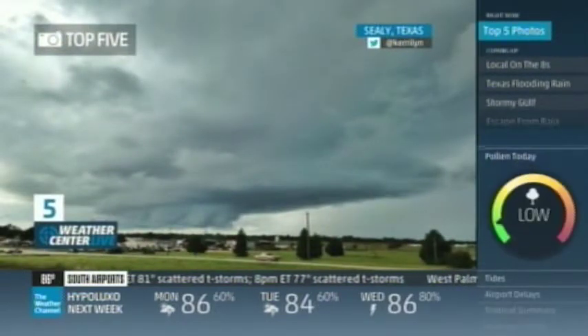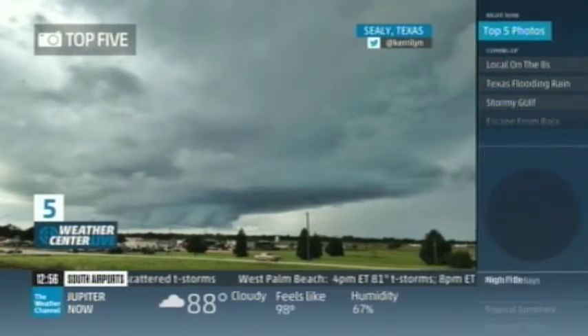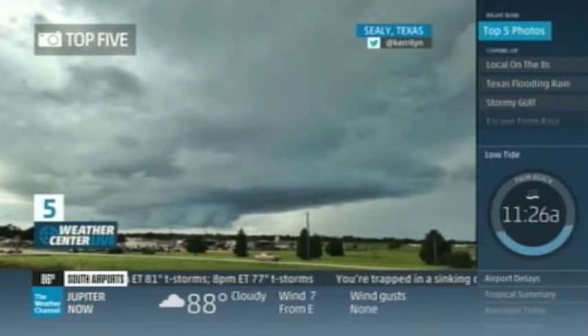Number five: check out this Texas-sized storm cloud. Yesterday this was shot near Sealy, just west of Houston. It was a tornado-warned storm — a warning was out on it — but no reports of an actual touchdown. Good news.